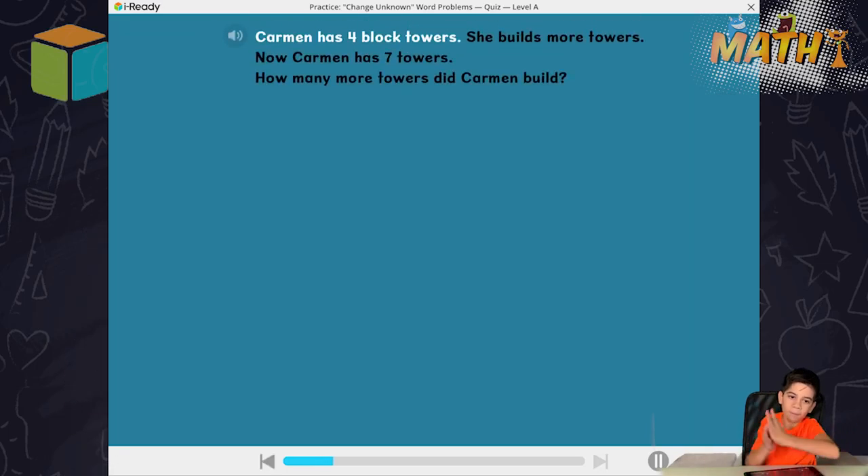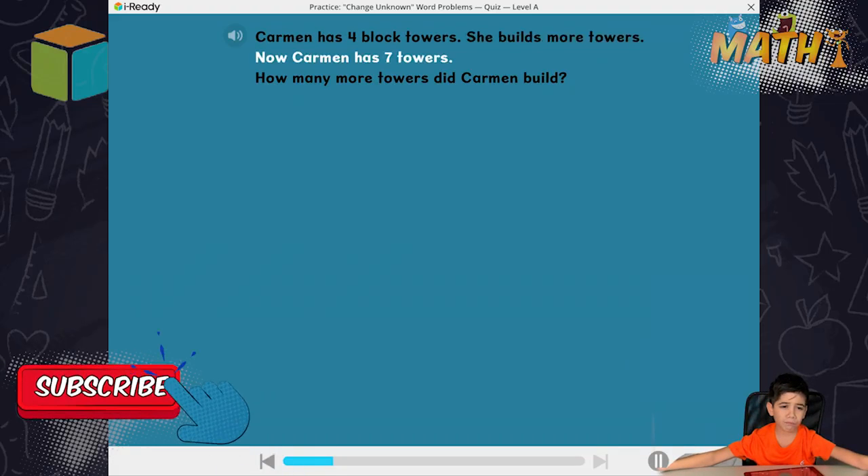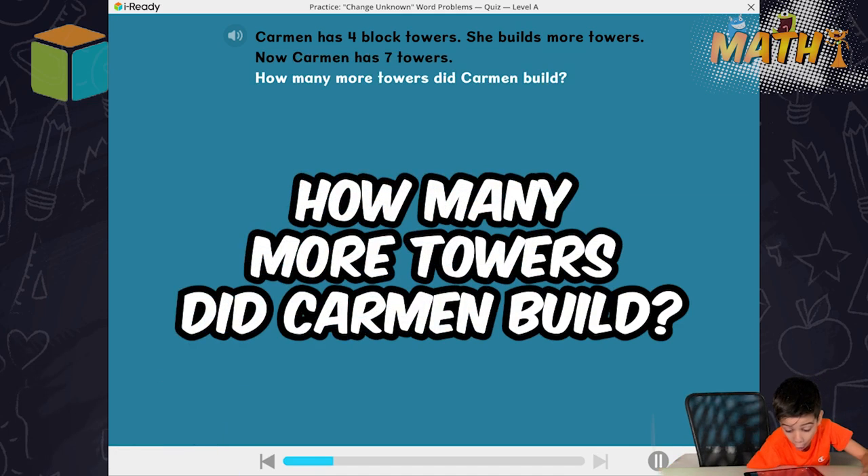Carmen has four block towers. She builds more towers. Now Carmen has seven towers. How many more towers did Carmen build?